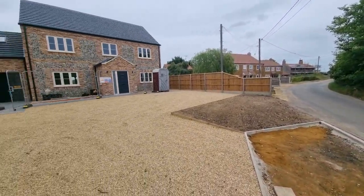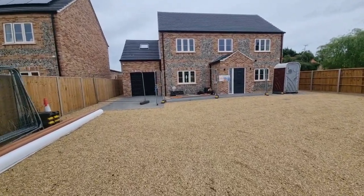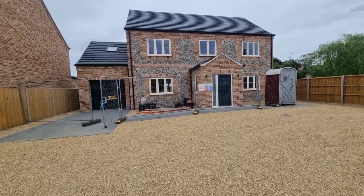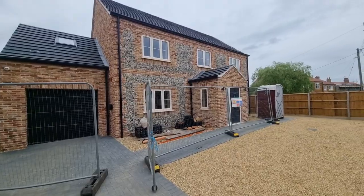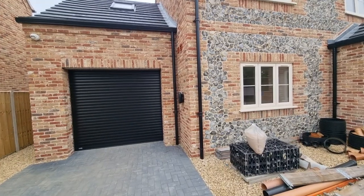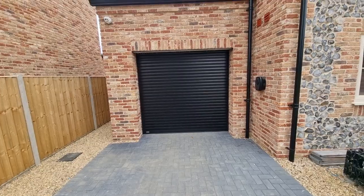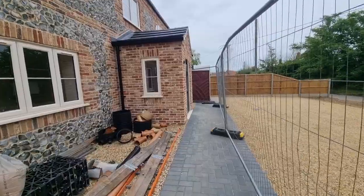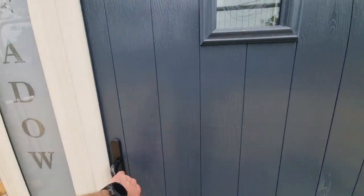It's a semi-rural location and as you'll see towards the end of the video there are some lovely open far-reaching countryside views to the rear. We've got access either side of the property to the rear garden, outside lighting, an EV electric car charging point on the side, and a remote control motorised roller door providing access to the integral garage.